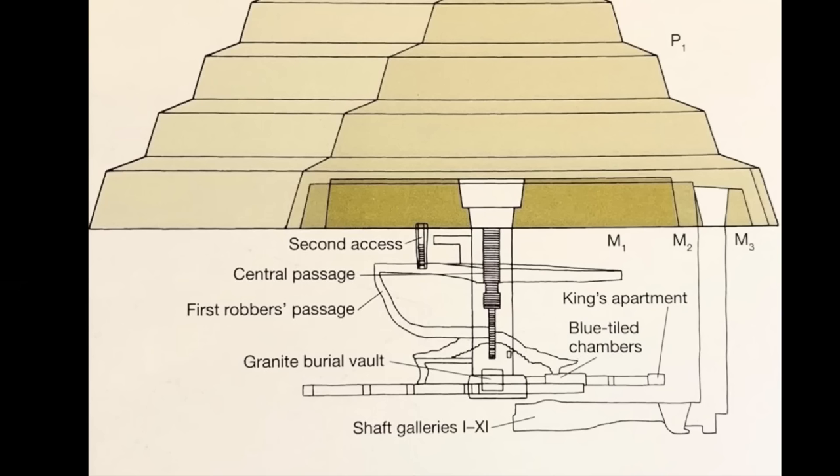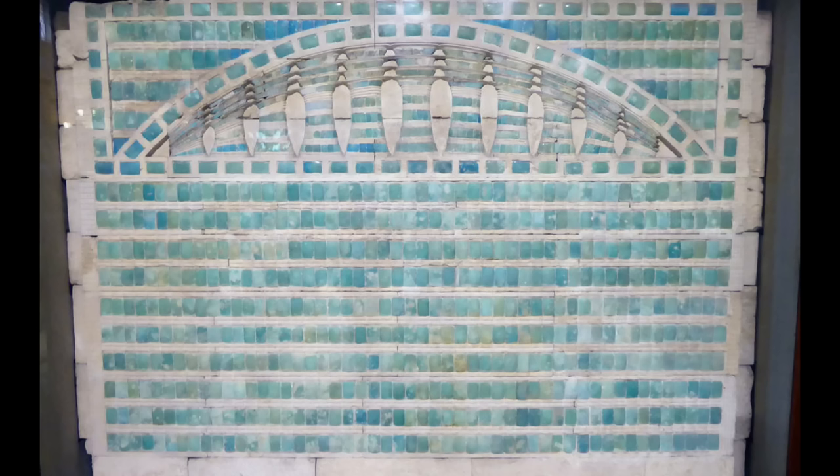Gaining entry into the warren of tunnels and passages beneath the pyramid — over 5 kilometers in extent — he discovered rooms lined with blue faience tiles, passages covered with fine alabaster sheets, and grave goods.